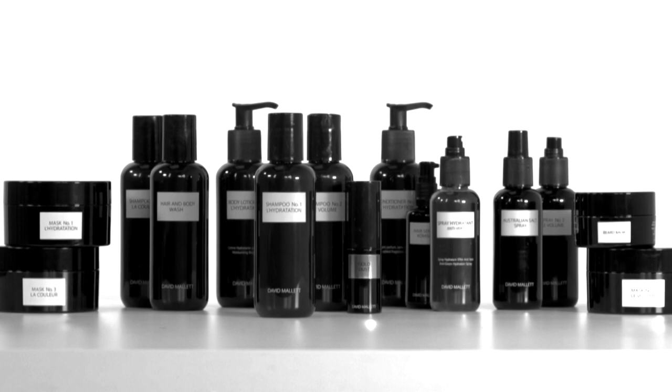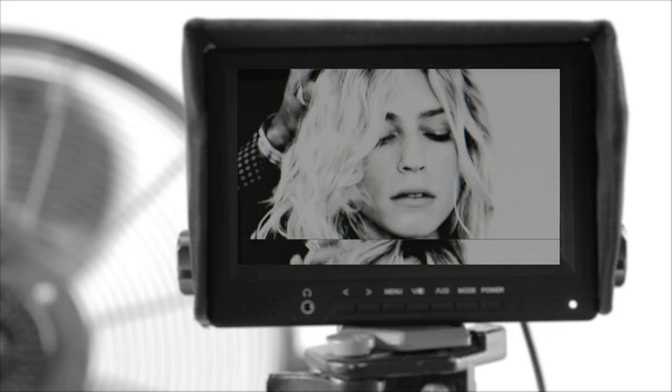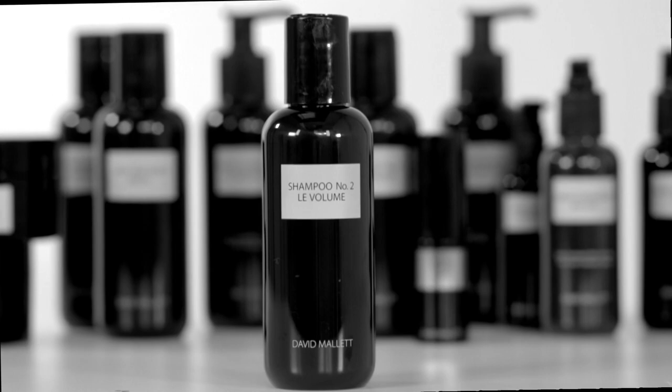Hello, I'm David Mallet and I'm here to give you a little bit of information about how to use some of our products at home. Now I'd like to talk to you about a really remarkable shampoo, probably one of my favourites. It's the Volume Shampoo.